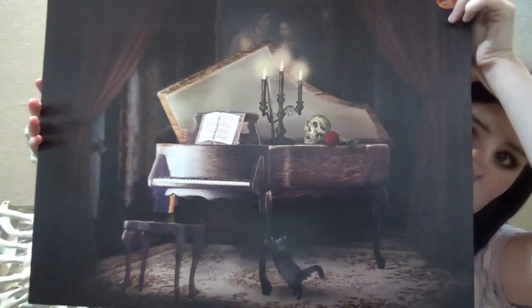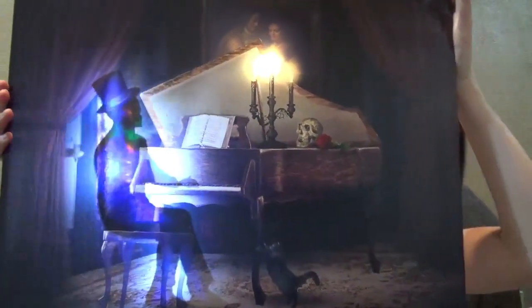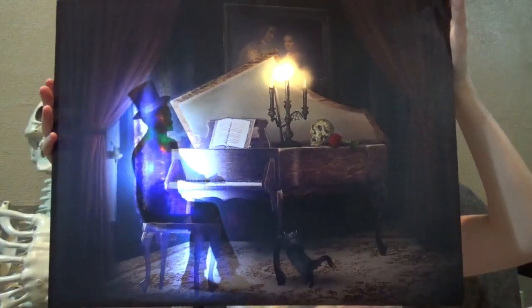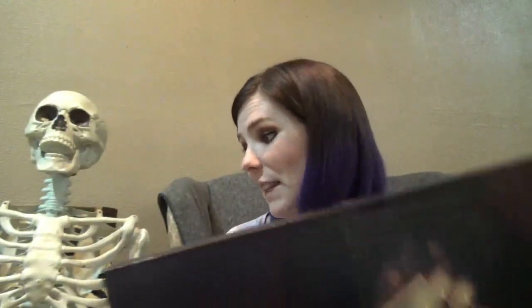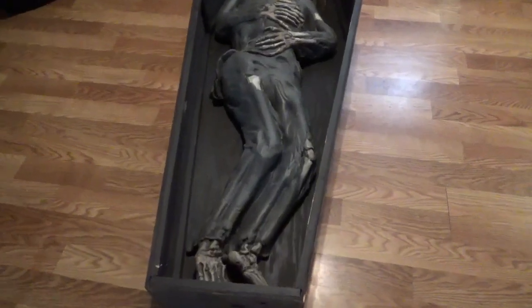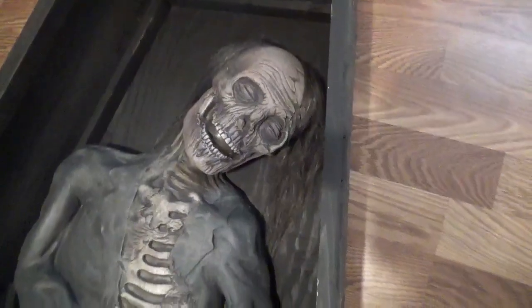The last one I got at Home Depot as well and it's my new favorite. I hope you can see it with the lights on. He just sits there and plays the piano and then laughs at the end.